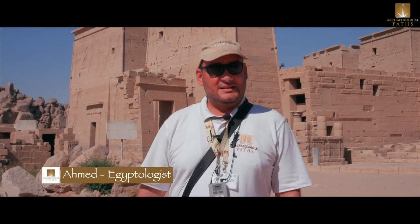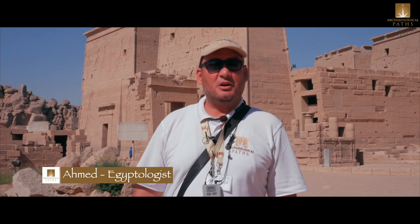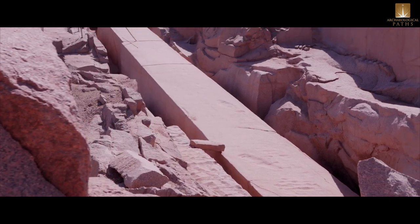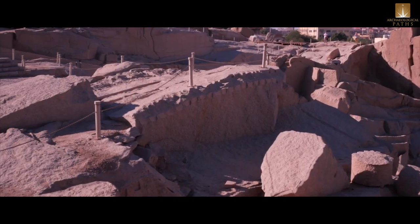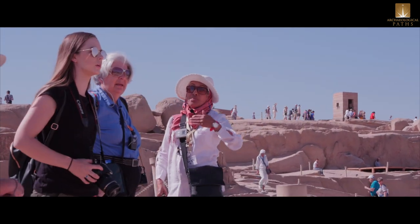The granite quarry we are going to visit is one of four main and major quarries in ancient times, where we have a magnificent unfinished obelisk. An obelisk in ancient times was usually carved in one single piece of pink granite, and the only place in all of Egypt where you have pink and gray granite is the city of Aswan.